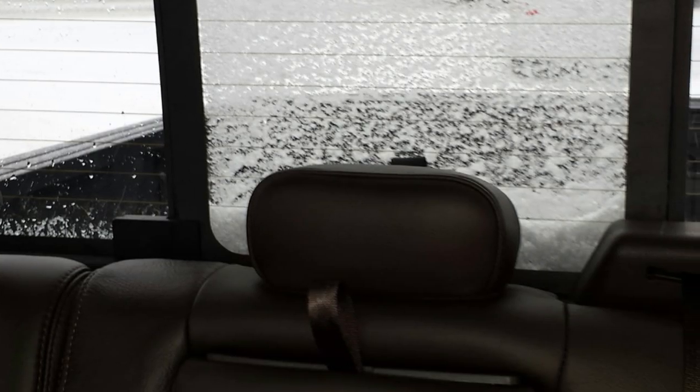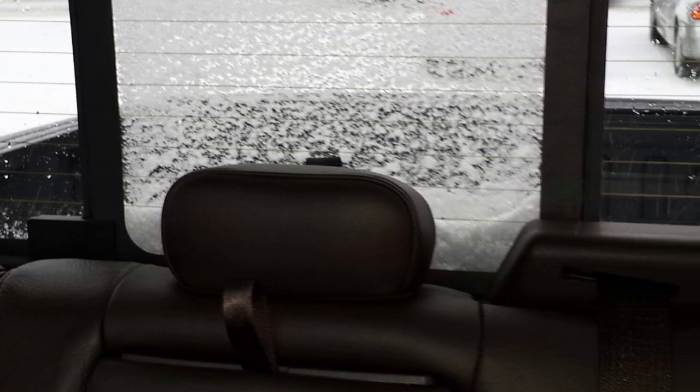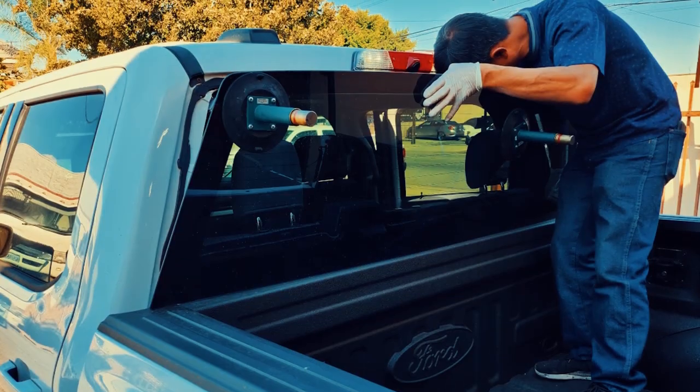It appears that this issue has affected various models within the Ford F-150 lineup. Notably, Ford has not issued a recall for this defect, and the recommended solution involves replacing the entire rear window assembly.